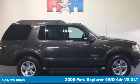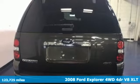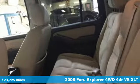It's a 2008 Ford Explorer, aptly named, handsomely appointed. When people talk about the beautiful scenery, they'll be talking about this Explorer too.